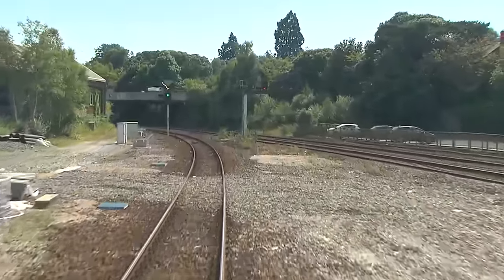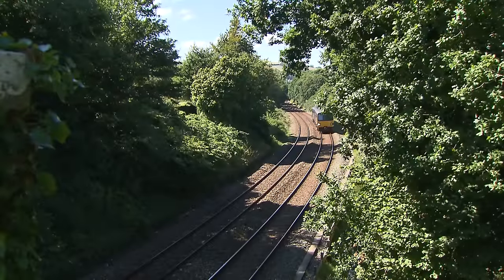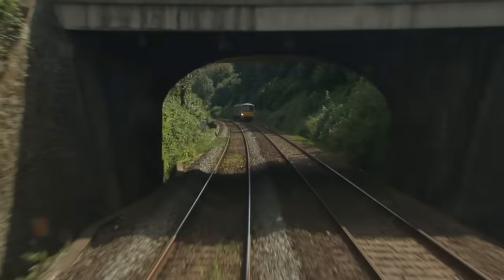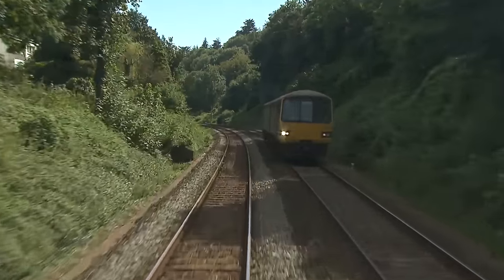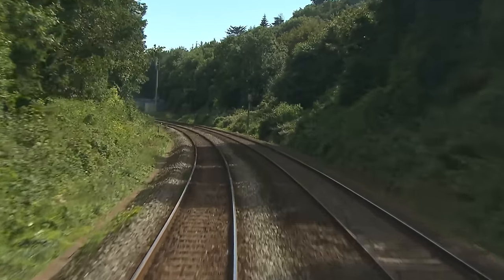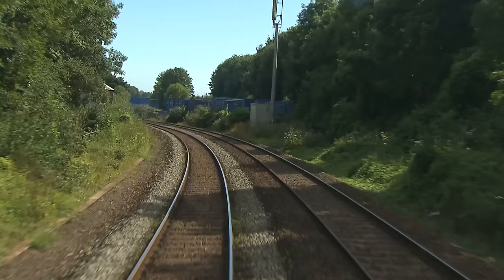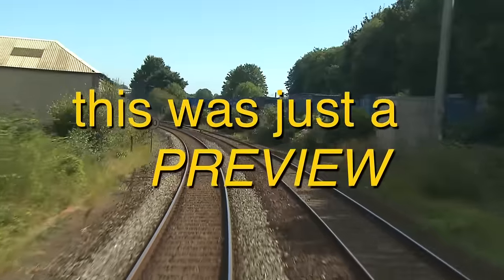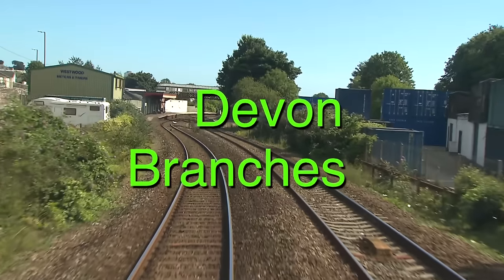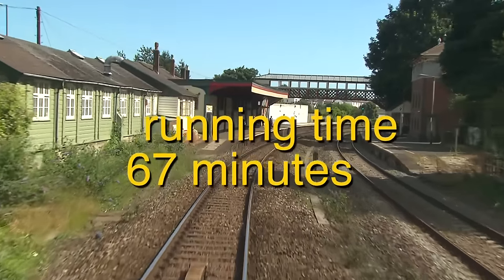The Paignton branch is mainly signalled from Exeter, and we take the chord alongside the main line as far as Newton Abbot West Junction. We pass a train heading for Exmouth — these provide an hourly stopping service, supplemented by others to Exeter. We're now arriving at Torquay.